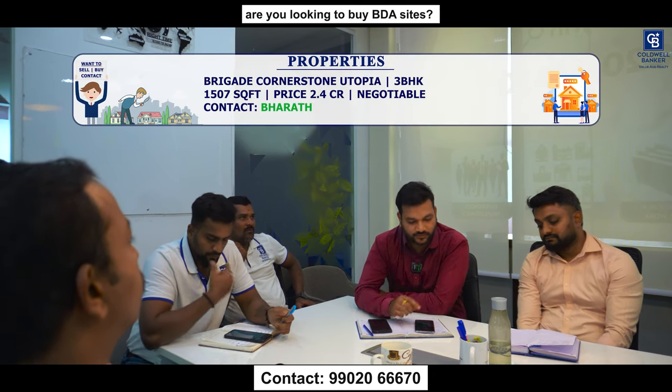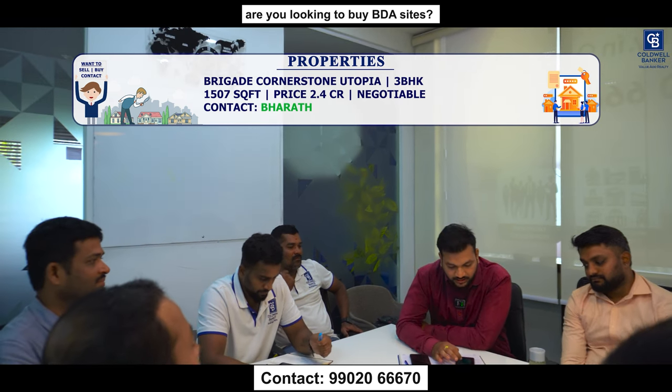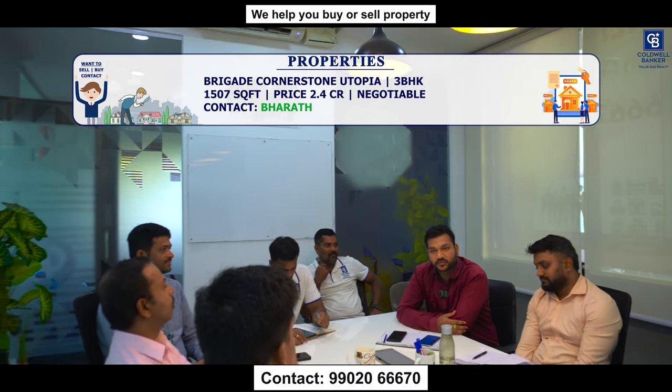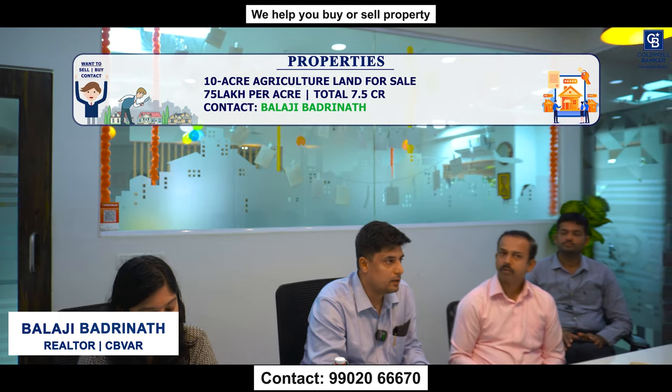The second property is a 3 BHK in Brigade Cornerstone Utopia, Tranquil Block — built-up area of 1,507 square feet, on a lower floor. The quoted price is ₹2.4 crore, negotiable.